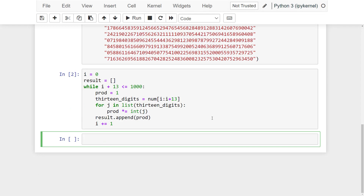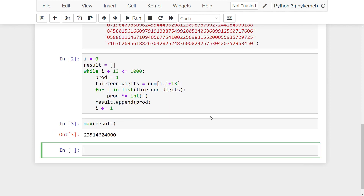In the loop, I am adding all products into the result list, so when I return the max value of the result list, I am getting the answer.